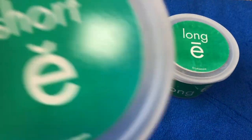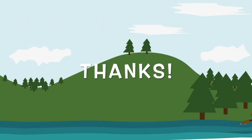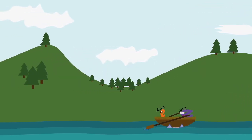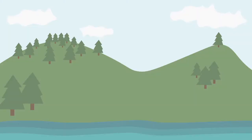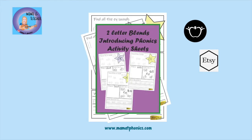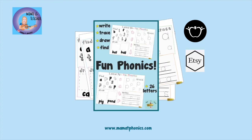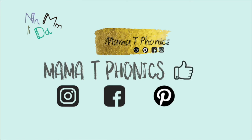You've found all the short E and long E sounds! Yay, thank you! You've helped us so much today. You've helped us sort long sound E and short sound E. If you would like to practice your phonics and letter sounds more at home, visit my Teachers Pay Teachers shop — just look up Mama T Phonics! If you liked this video, please give it a thumbs up. Before you go, subscribe to my videos!